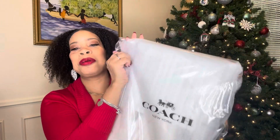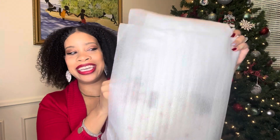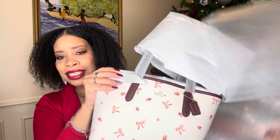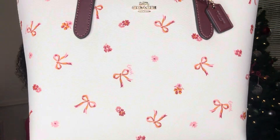I do remember this one, y'all. Sometimes I get my packages and I don't remember what I have, but I know what this one is, and I'm super excited because this will be my holiday carry. I will be carrying this for the rest of the holiday season, all through the new year. Look at this beauty right here — isn't she gorgeous, y'all?